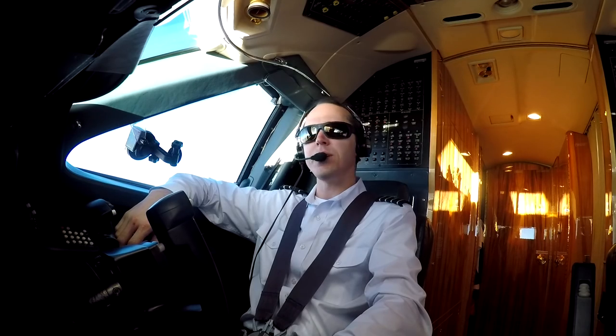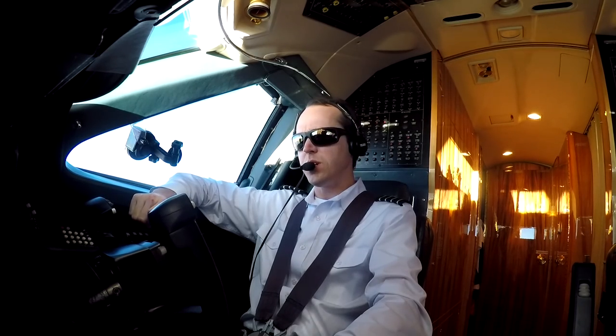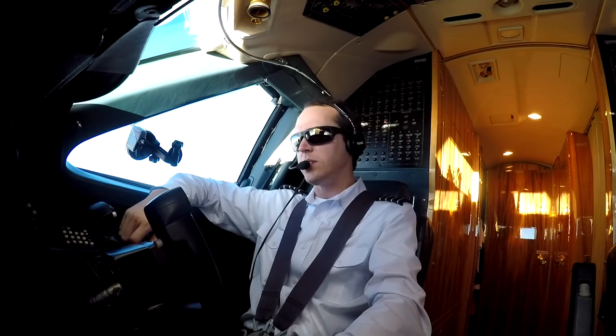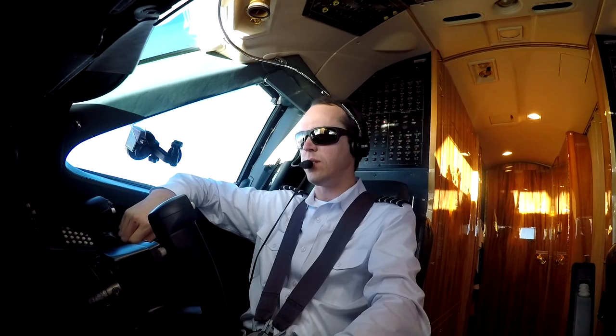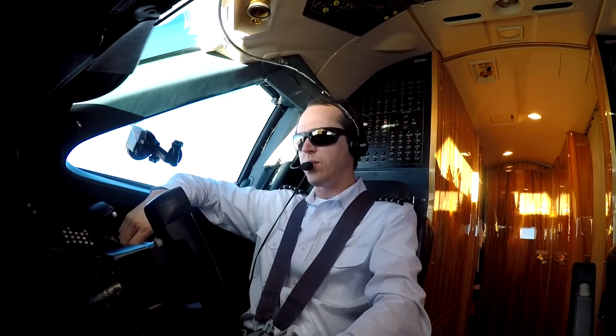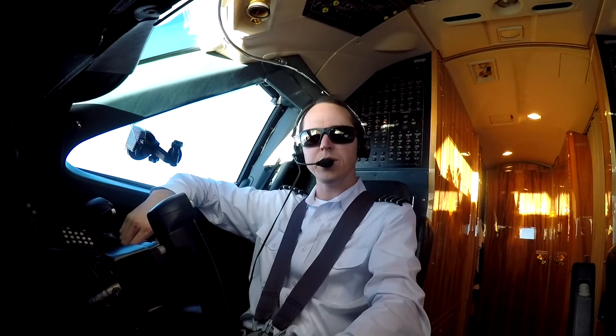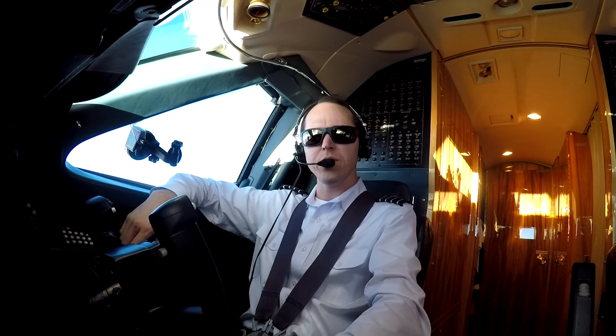Hey, what's going on guys? Sean here, living the corporate pilot life. If you haven't been following us, we just left New Jersey on our way to SoCal, San Bernardino to be exact. We've got an all day tomorrow out there, and the next day we go back to South Florida. It's been a rough ride all the way out, but we're about to start the descent and get you guys down into the San Bernardino area. Sit tight, we'll be on the ground in a few minutes.